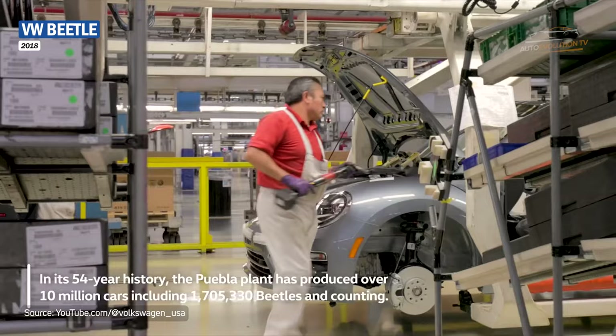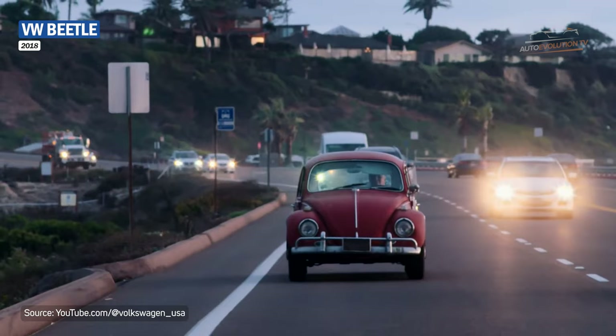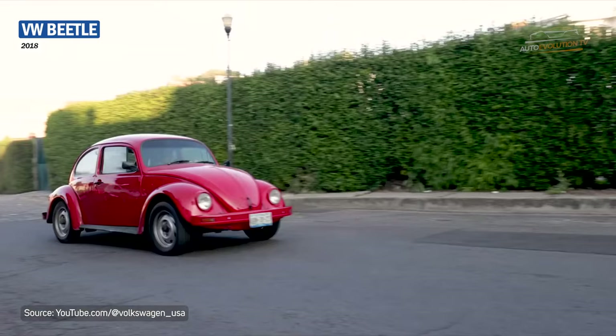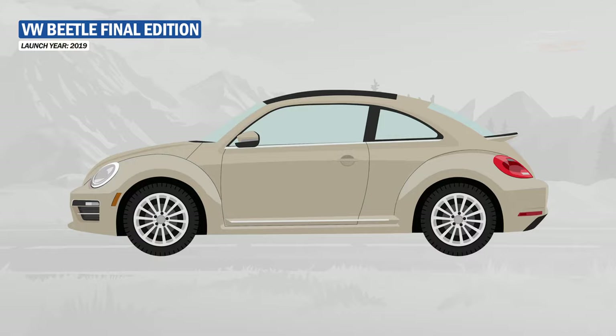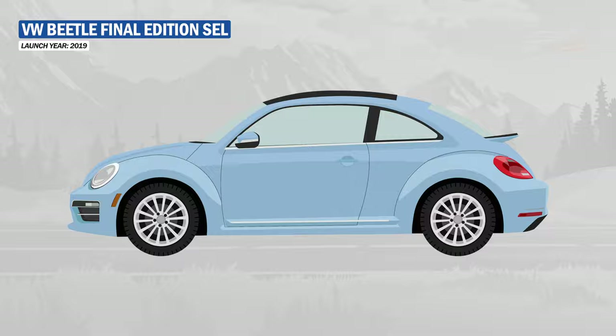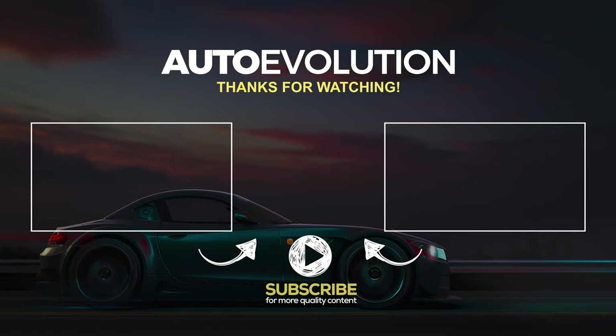In 2018, Volkswagen announced that it was abandoning the production of the iconic Beetle, which, after more than 80 years, had caused a sensation all over the world and remained an important cornerstone in the automotive industry. The Beetle ended its journey with two models — the Final Edition and the Final Edition SEL — equipped with a 2.0-litre TSI engine that produced 174 hp.